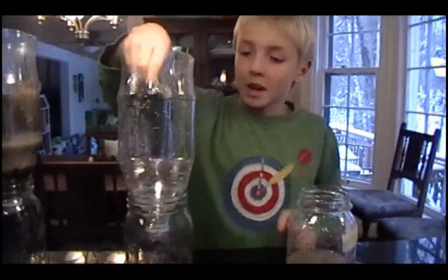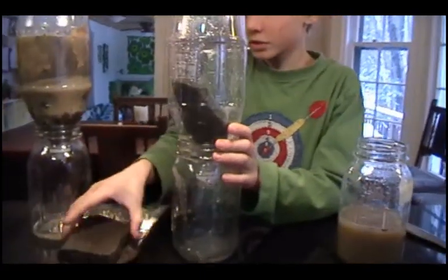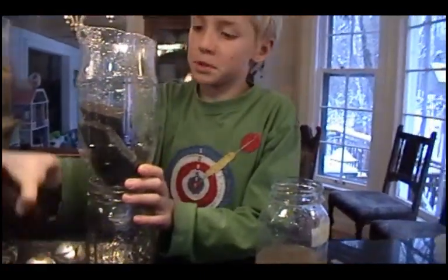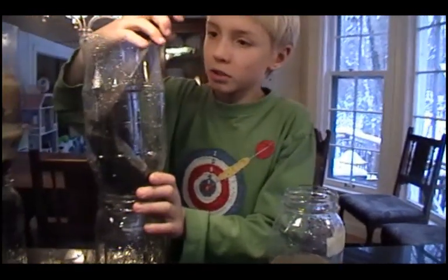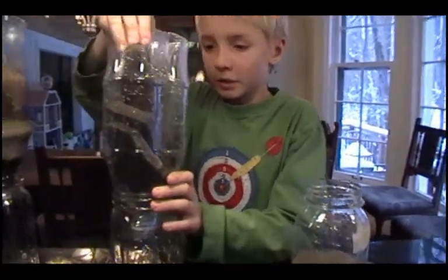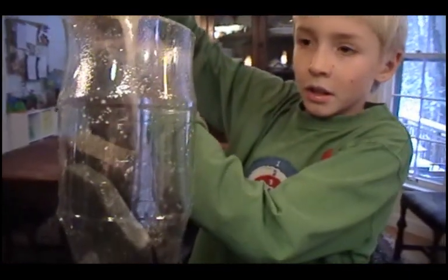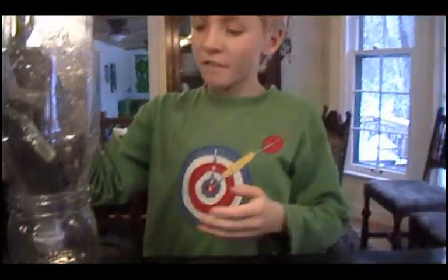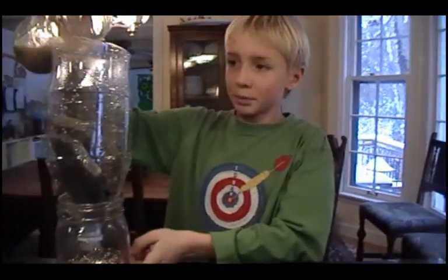Now I'm going to put these rocks in, which are going to stand for our roads, parking lots, and buildings — all the hard surfaces. Dirty water is going in and there's no sand and dirt and leaves and pebbles to filter it out, so this is what we're going to be drinking.